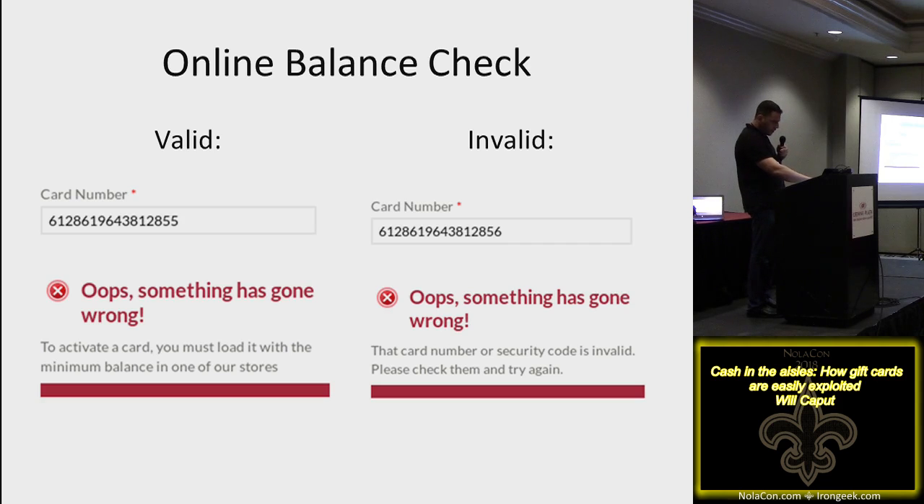The website says: 'To activate a card you must load it with the minimum balance at one of our stores' — meaning it's a valid card. An invalid card says 'that card number or security code is invalid, please check and try again.' We've now identified a way to determine a valid card from an invalid one, with or without money — we just want to know which cards are valid and which starting-point card number is missing its last four digits.